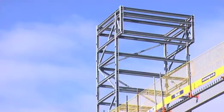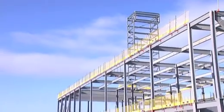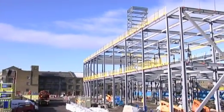Hi, I'm Rory Maybank. What we're building here is a new energy centre which will provide heating, cooling and electricity to buildings on the park and Athletes Village.